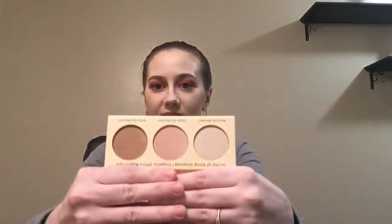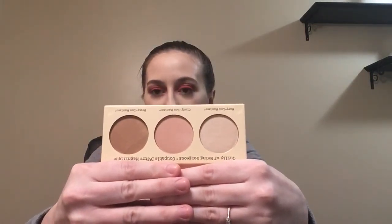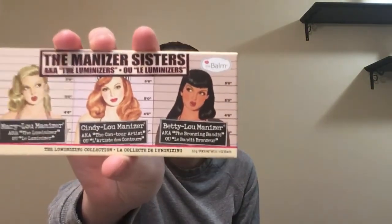We actually have another product from The Balm — that's two products in one box, that's crazy. This is the Manizer Sisters Highlight Palette, so you get Mary Luminizer, Cindy Luminizer, and Betty Luminizer. I actually have a sample of Mary Luminizer and I think it's gorgeous, so this is very exciting. I'm not sure about the medium and dark shades but maybe I can use them as eyeshadows. I always love the packaging. This is worth $28.